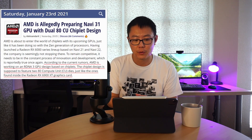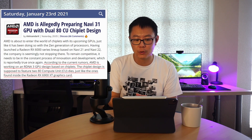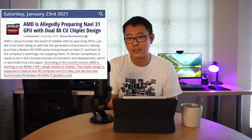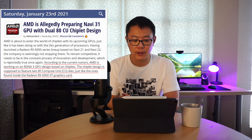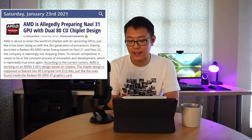Let's jump straight into the news. We have an article from TechPowerUp dated Saturday January 23rd saying AMD is allegedly preparing a Navi 31 GPU with a dual compute unit chiplet design. There are also a few other leakers on Twitter saying the same thing. According to current rumors, AMD is working on an RDNA 3 GPU design based on chiplets, featuring two compute unit dies just like those found inside the Radeon RX 6900 XT.